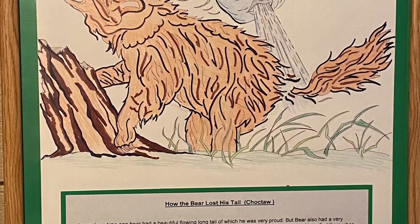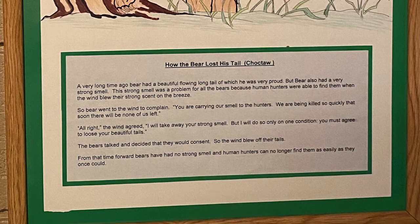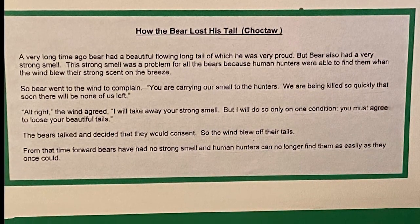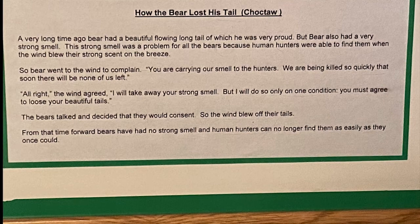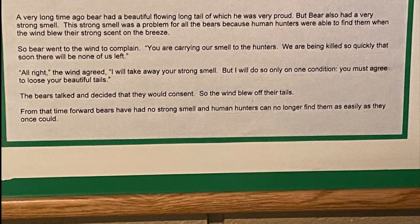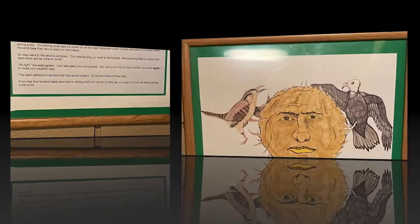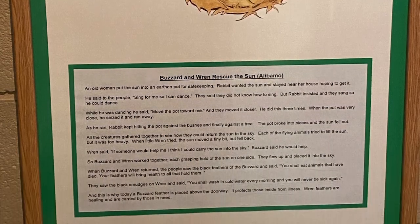Here's a story from the Choctaw tribe about how the bear lost his tail. A very long time ago, bear had a beautiful, flowing long tail of which he was very proud. The bear also had a very strong smell, which was a problem because human hunters could find bears when the blue wind blew their scent on the breeze. So bear went to the wind to complain — the story was about a way to protect himself.